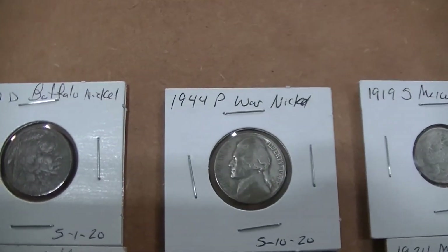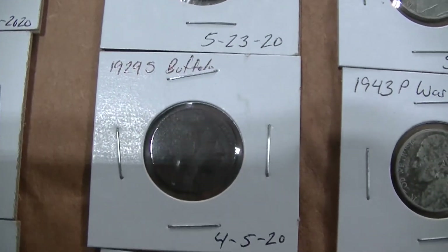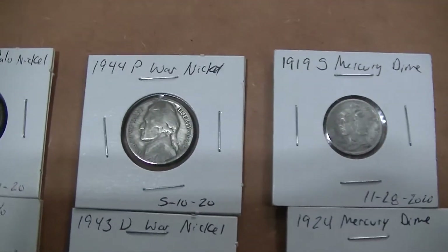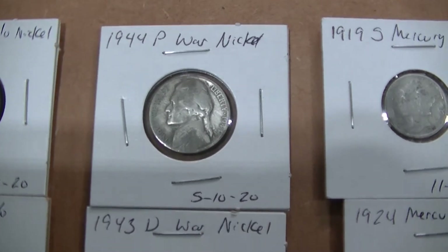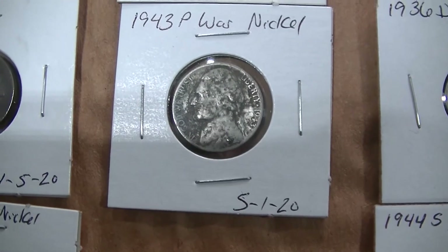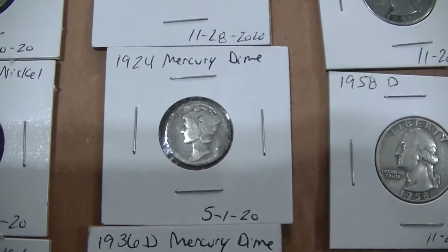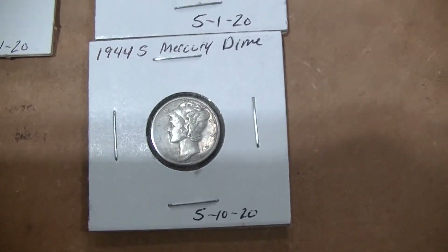Got four buffalo nickels: 17D, 27D, 29S, and a 36. Got onto some war nickels, all came from one yard actually: 44P, 43D, and another 43P. Mercury dimes: 1919S, 1924, 1936D, and a 44S.